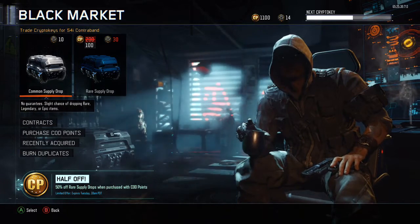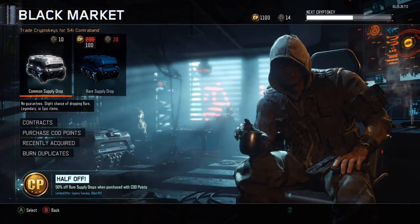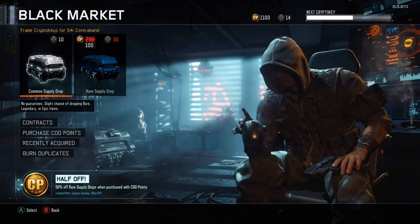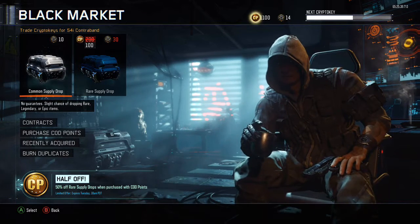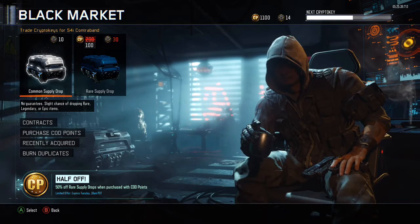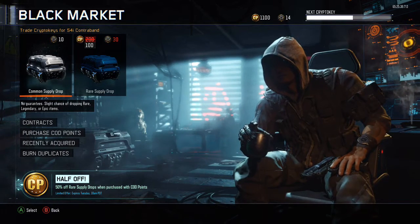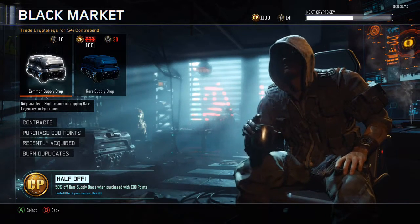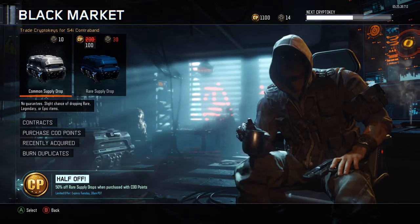What I'm going to do is a 1100 drop opening, which will give me about 11 supply drops with the cod points because there are only 100 cod points per supply drop right now. We'll do that and then also jump in and do the rare supply drops with the crypto keys that I get from opening these cod points.